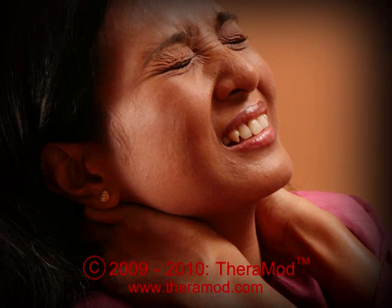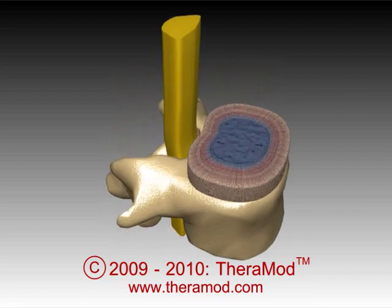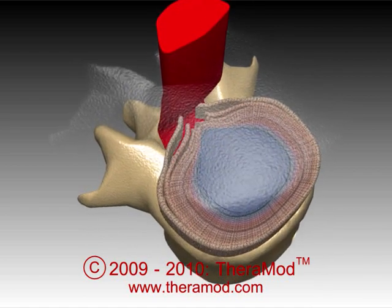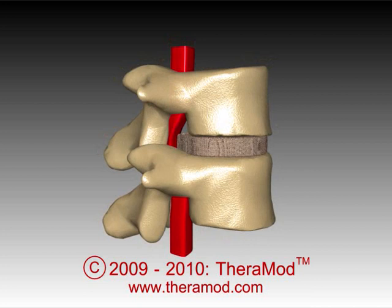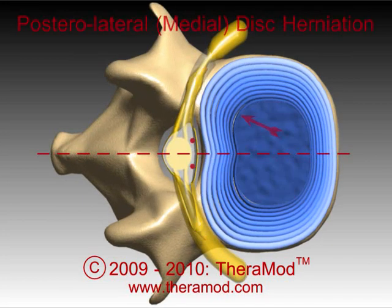Today, the most common disorder presenting to spinal surgeons is a herniated or prolapsed intervertebral disc. In these cases, the disc bulges or ruptures, either partially or totally, posteriorly or posterolaterally, and presses on the nerve roots in the spinal canal or foramina.